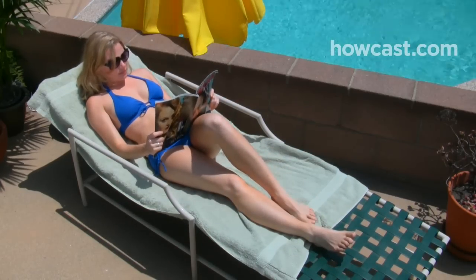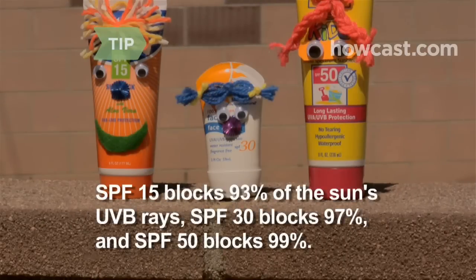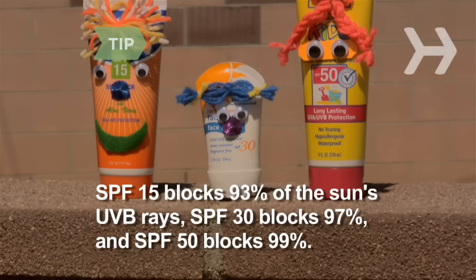but not UVA rays. Both have been linked to skin cancer. An SPF 15 blocks 93 percent of the sun's UVB rays, SPF 30 blocks 97 percent, and SPF 50 blocks 99 percent.